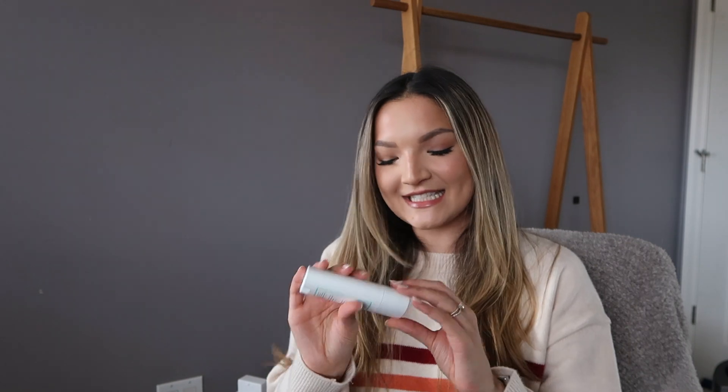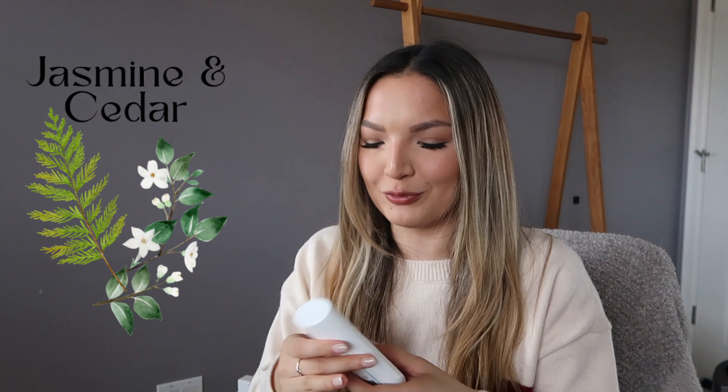Last but not least, Jasmine and Cedar was really nice as well. I would say it's just a really good jasmine scent — I'm not getting a lot of cedar, which is fine with me since cedar can pull more manly sometimes. If you're a fan of jasmine, they hit the nail right on the head with this one, but it's pretty straightforward — just a floral jasmine scent.